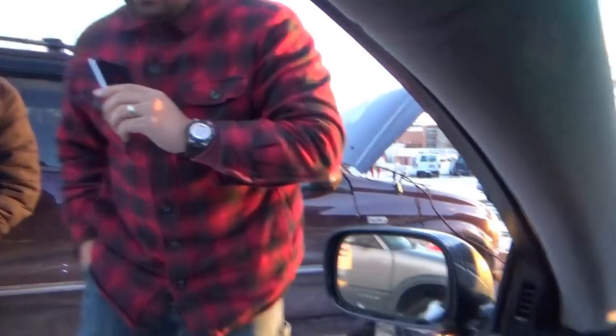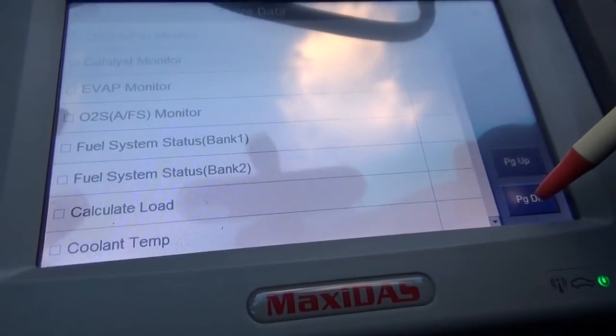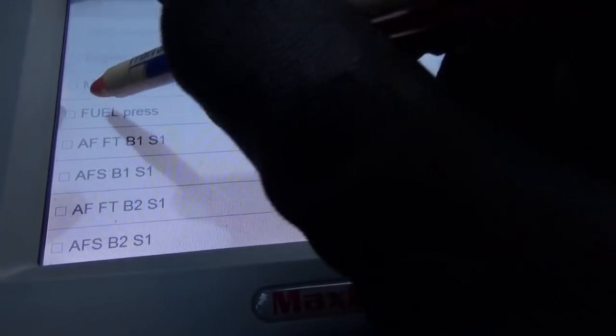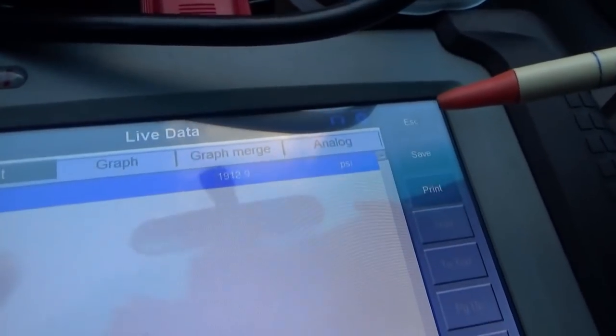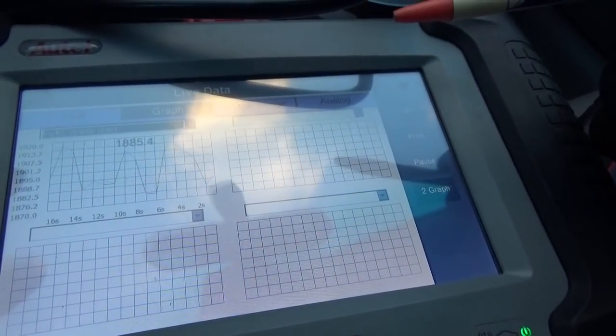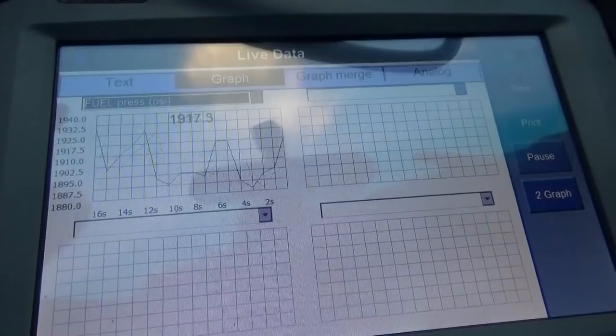Wait — did I fix it just by unplugging and replugging? The car starts now. Let's go back to the custom list for fuel pressure. There we go — 1,900 PSI and it's pretty steady. Revving it up a little bit, the sensor seems to be working. When I initially unplugged it, it felt too easy — almost like it was only plugged in halfway.